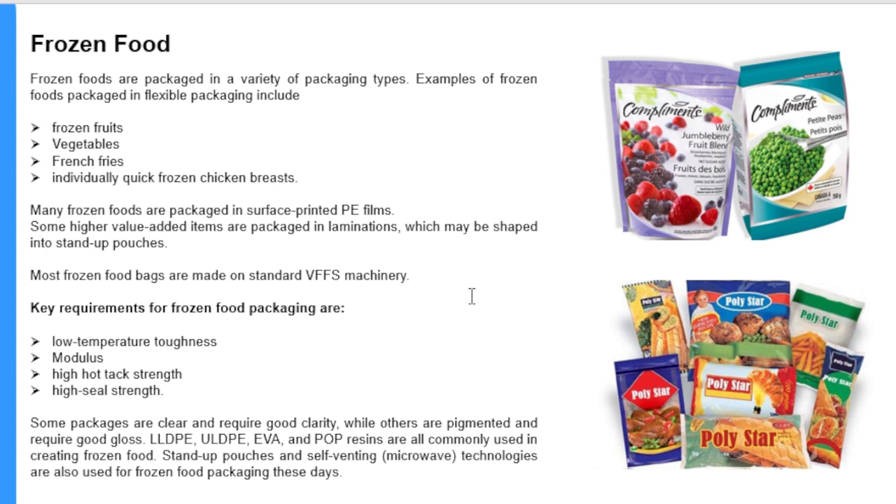Frozen foods are packaged in a variety of packaging types. Examples of frozen foods in flexible packaging include frozen fruits, vegetables, french fries, and quick frozen chicken breast. Many frozen foods are packaged in surface printed PE films. Some higher value-added items are packaged in laminations which may be shaped into stand-up pouches, as illustrated in the figure. Most frozen food bags are made on standard vertical form fill seal machinery.